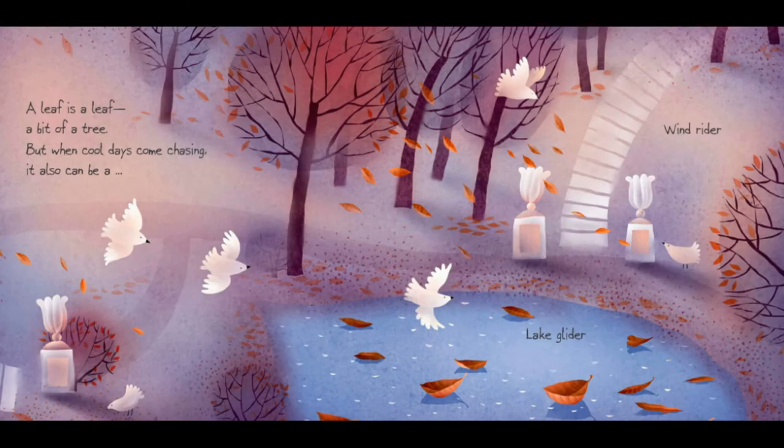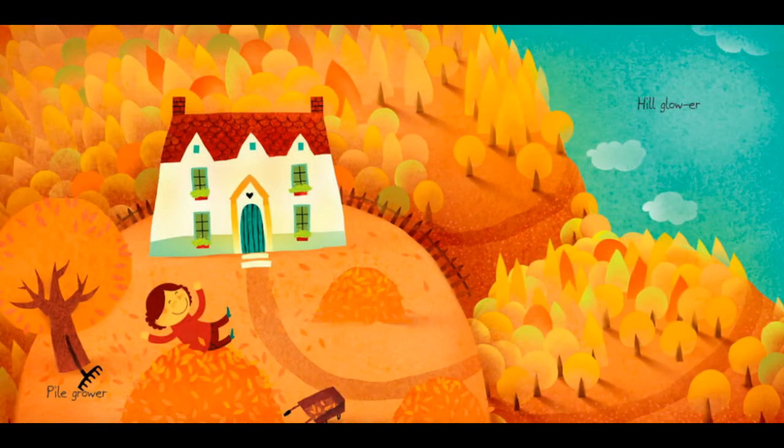A leaf is a leaf. A bit of a tree. But when cool days come chasing, it also can be a lake glider, wind rider, pile grower, hill glower. The leaves are changing color from green to red and orange.